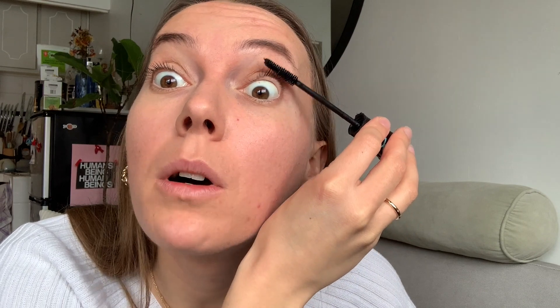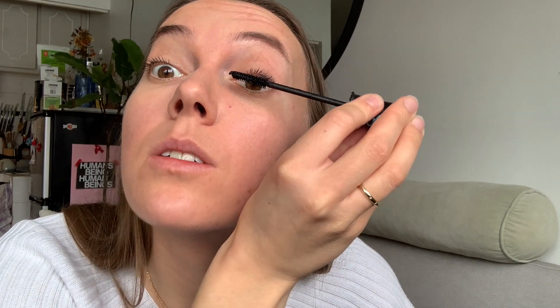Next I'm using the Essence Lash Princess mascara. I got this in Germany — if you've been following me for a really long time you know the story. I don't love it, but I really try to use what I already have and it's almost done, so this is probably the last time you'll see it. It's a little bit too clunky. I just put this on my top lashes — never on my bottom lashes because it always smudges, even on my under eye — so just a very light layer.